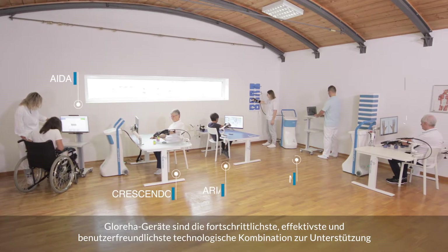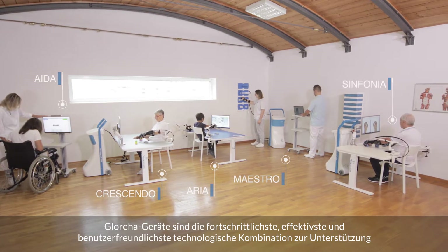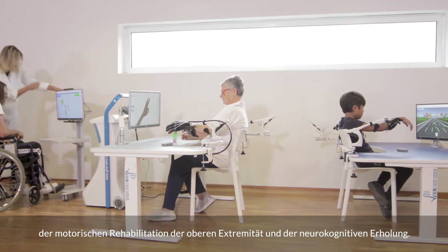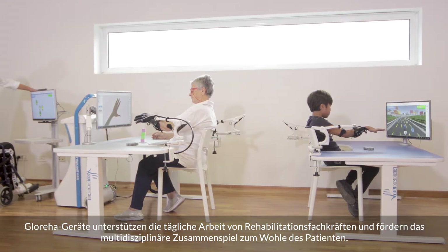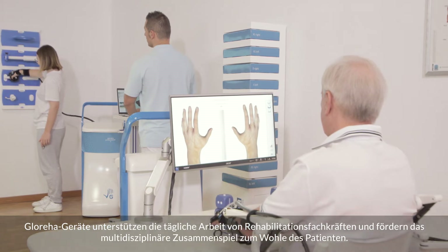Glorija devices are the most advanced, effective and user-friendly technological combination to support motor rehabilitation of the upper limb and neurocognitive recovery. Glorija devices support the daily work of rehabilitation specialists and promote multidisciplinary interaction for patient benefit.